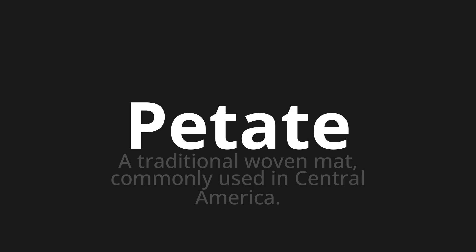One more time. Petate, petate, petate. Thank you for joining us on this adventure in pronunciation.